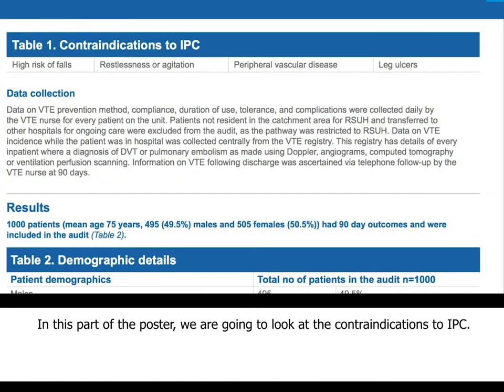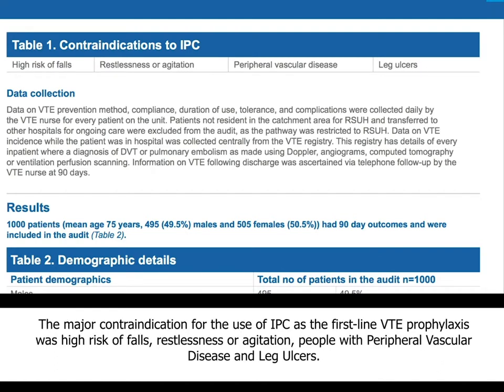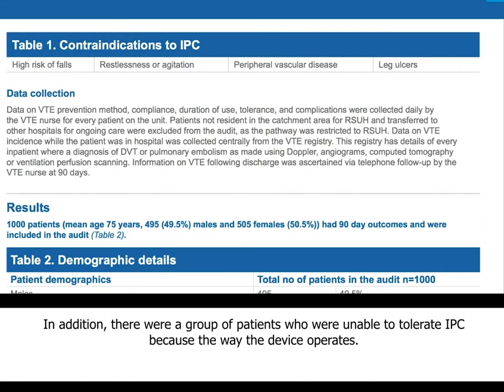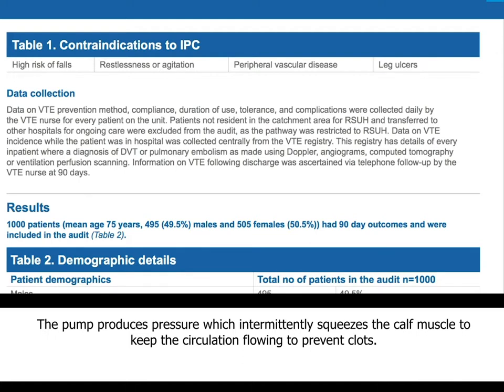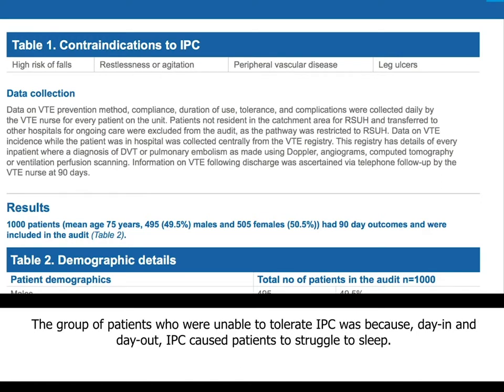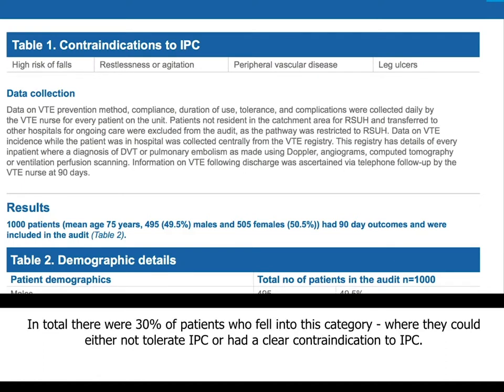The four major contraindications for using IPC as first-line VTE prophylaxis are: high risk of falls, restlessness or agitation, peripheral vascular disease, and leg ulcers. On top of this, there was a group of patients who were not able to tolerate IPC because the device operates as a sleeve around the legs connected to a pump, which intermittently squeezes the calf muscles to maintain circulation and prevent clots. Patients found this difficult to tolerate as it was happening continuously day in and day out, and people were struggling to sleep at night. In total, we felt around 30% of patients fell into the category of either not tolerating IPC or having a clear contraindication to it.